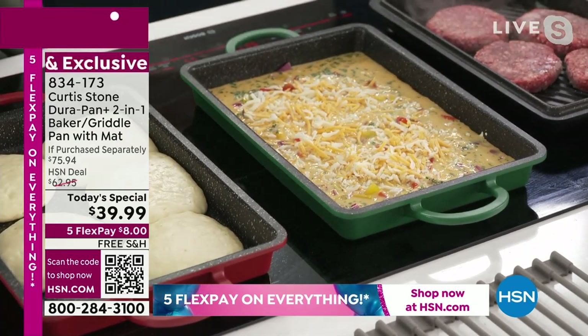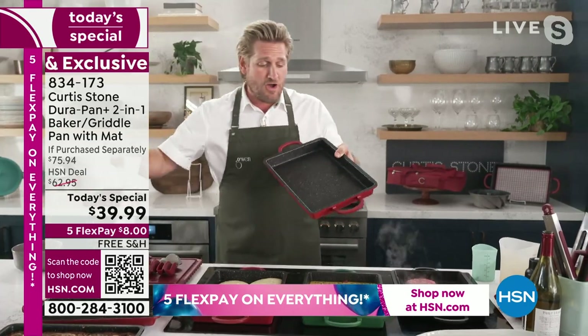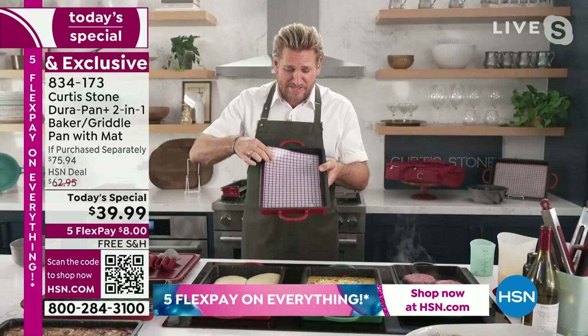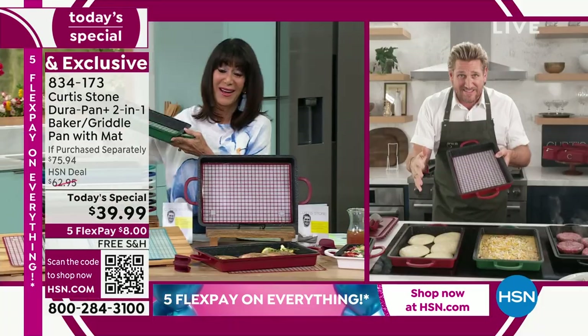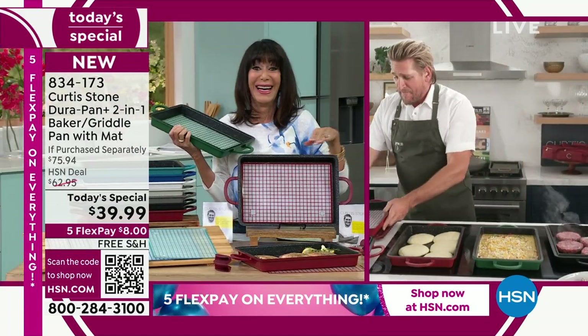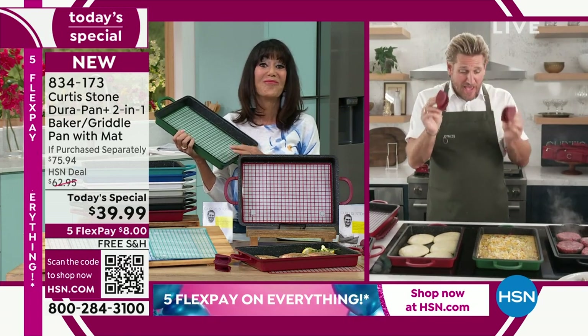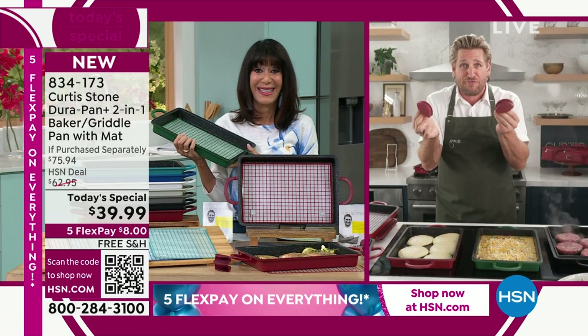When I first saw this deal, I was like, are you joking me? $39 for not only this brilliant pan, but also that silicone mat, and it's free shipping and handling on every single item. Even if you want to pick up less than $18 for these beautiful little silicone pinch handles, you get them delivered for free. Talk about a day to shop.